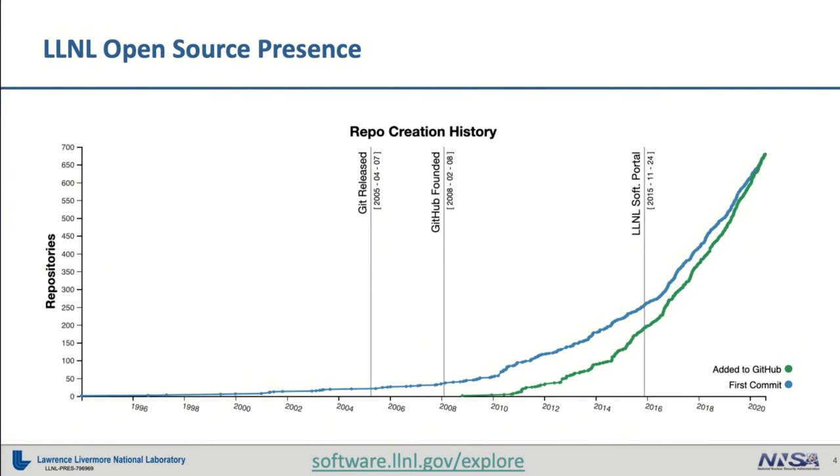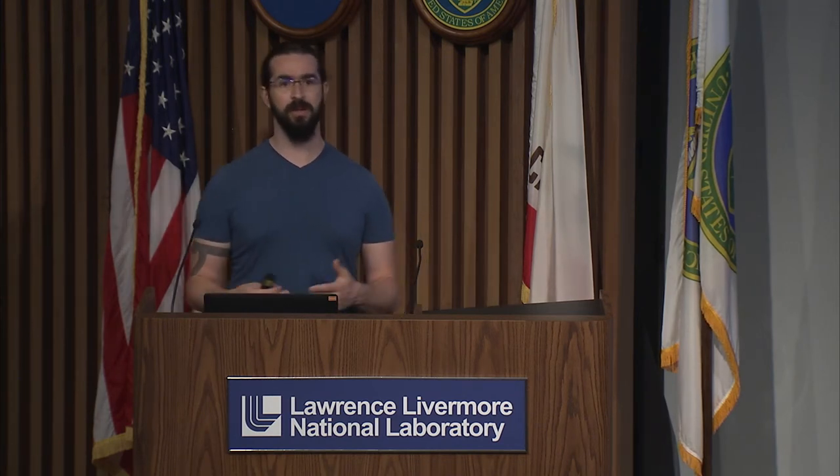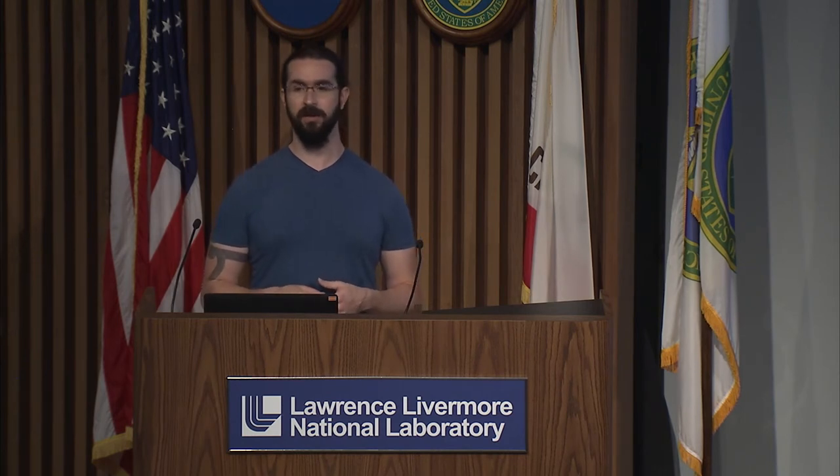We have open source projects available today that were initially started as early as 1994 — the oldest project we have available right now. That started on one version control system, was moved forward to a newer system, and has been migrated forward to finally land today on GitHub. And in the future, maybe it'll be some other platform. A lot of our projects are also starting earlier and earlier on GitHub — they're not staying as internal projects for very long. Some of them are actually developed from day one with code out in the open and made available to the public.